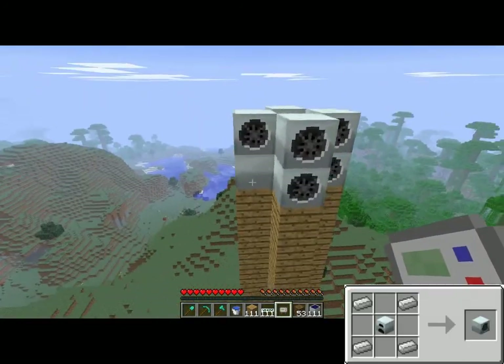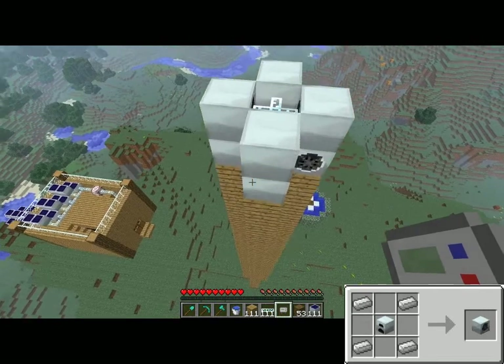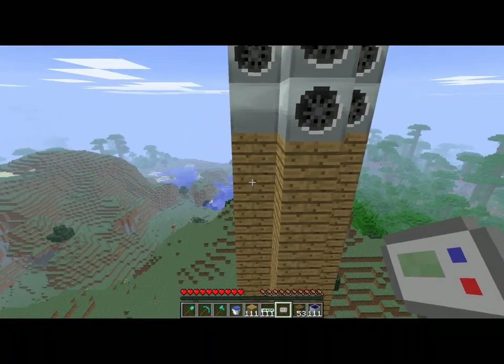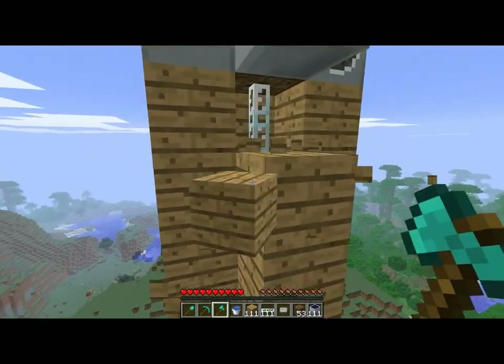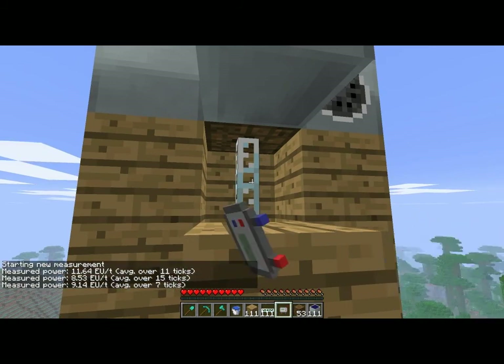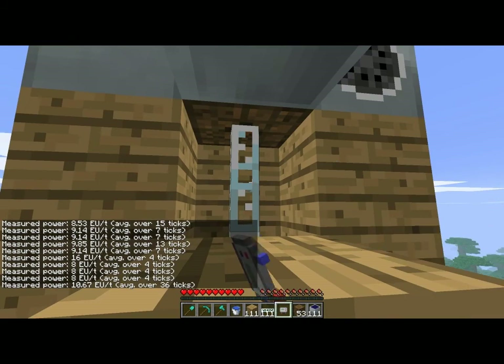Secondly, we have the windmills. The windmills work better when they are higher and no objects are in their area. So I'm going to measure the electricity output — it varies, and the max is 16 EU.